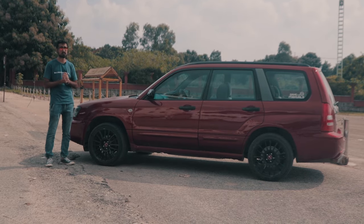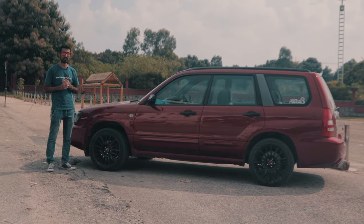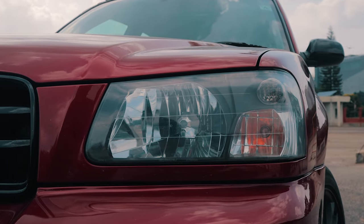When the Forester crosses by on your road, you might most probably not catch it on your radar because it is such an unassuming car. With its simple box design and unassuming looks, it's definitely very sleepy.